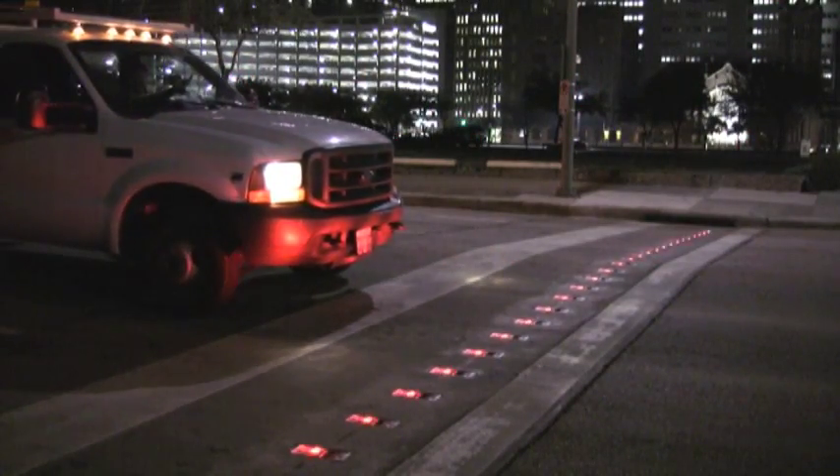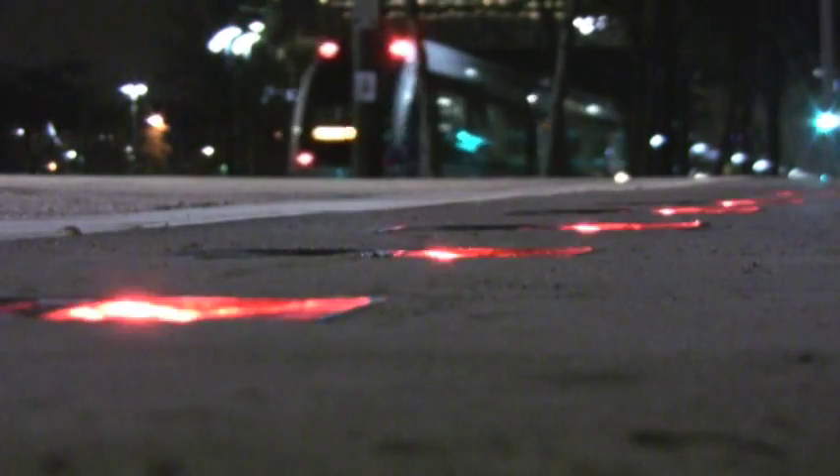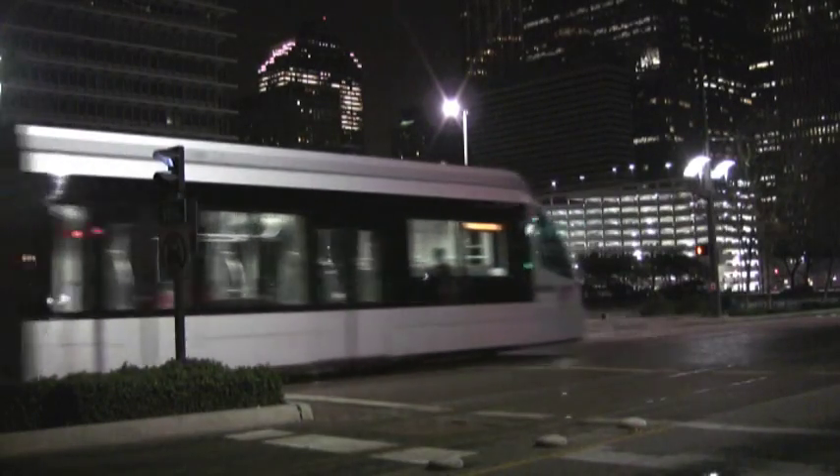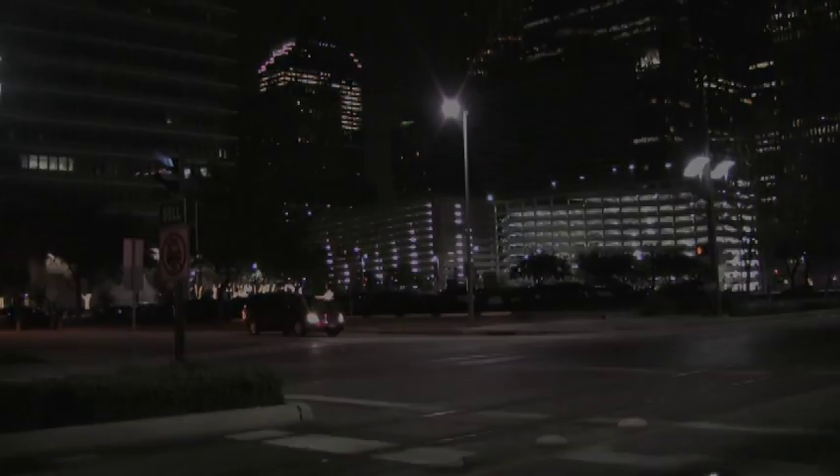Other advantages include web-based remote monitoring and management of system health. When the safety of motorists is at stake, the choice is clear. With the Spot Devices RS-320 lighted stop bar, you'll help motorists arrive safely.